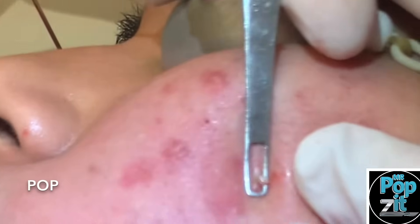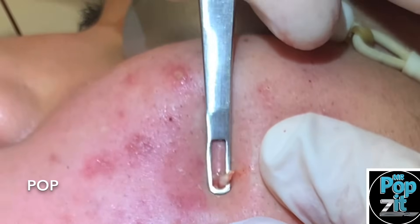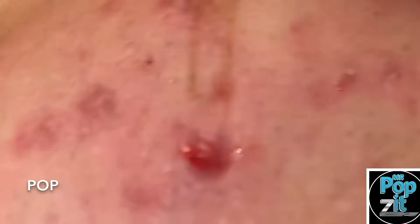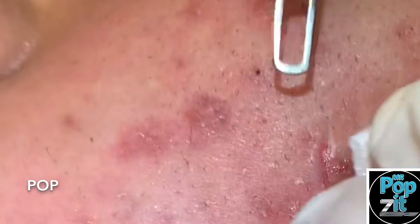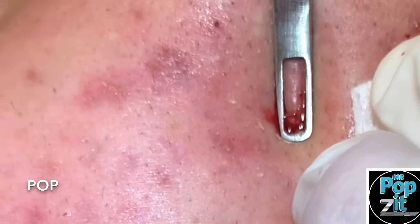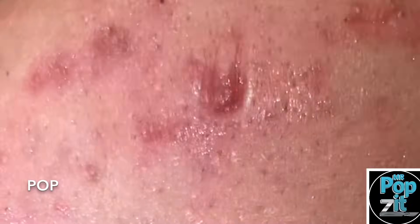That's good. There we go. Got a little out of that one. Just a little inflammatory nodule there. That's good.